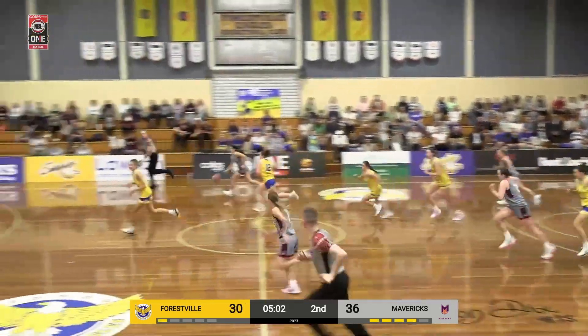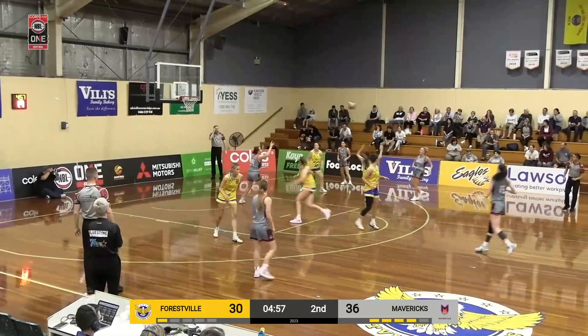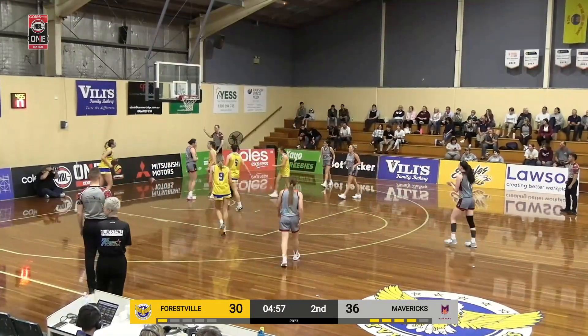Can't quite hit it, but a good look there by Forrestville, and they're away here. They're transitioning into it, now pull out, ball goes inside, Freer comes from nowhere.